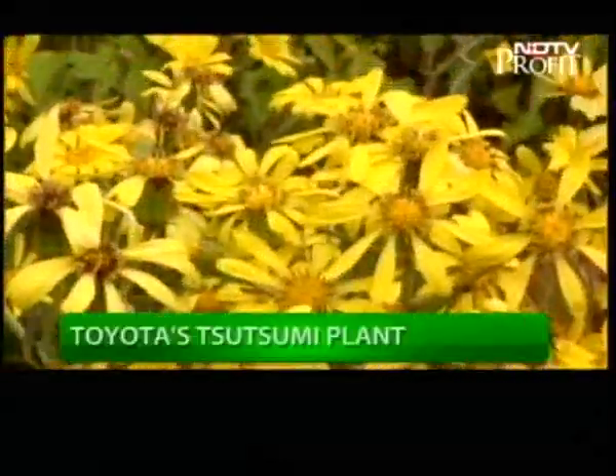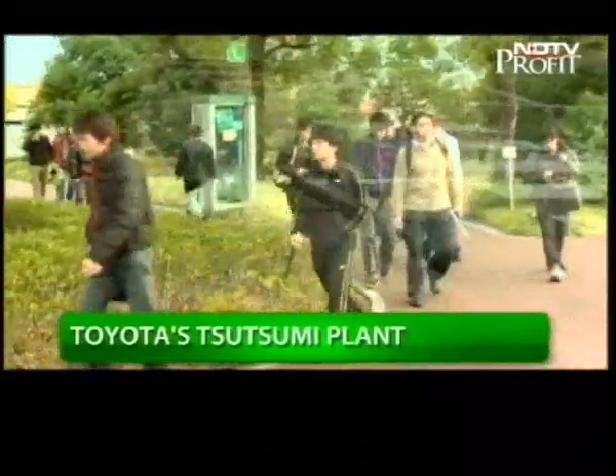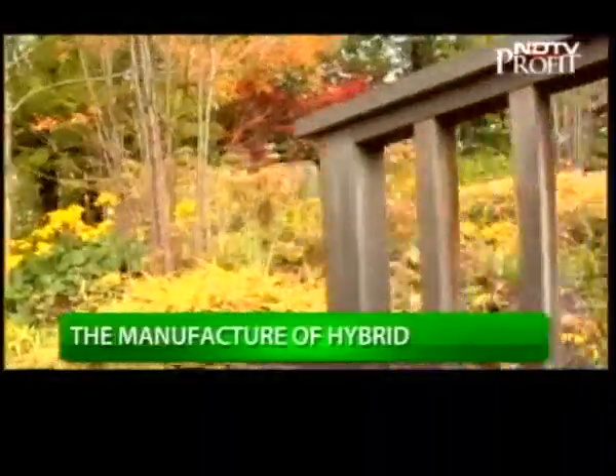This idea was kept in mind when the plant was expanded. Employees also joined with local people to plant 50,000 trees around the factory site, and the area therefore looks less like a plant and more like a mini forest.